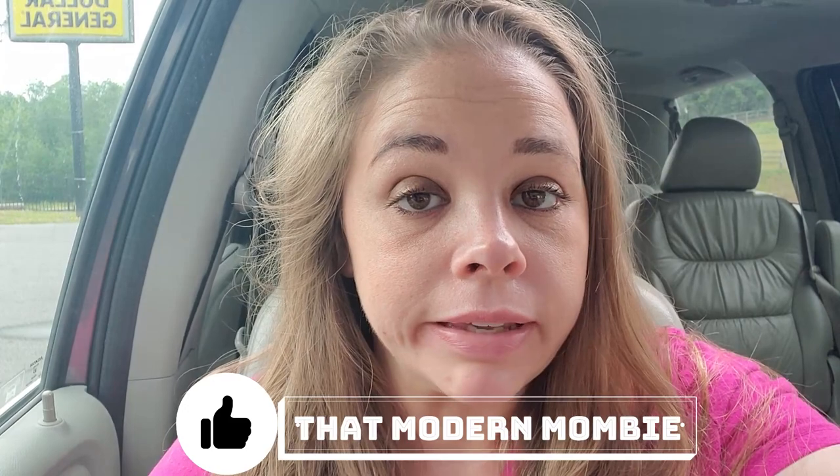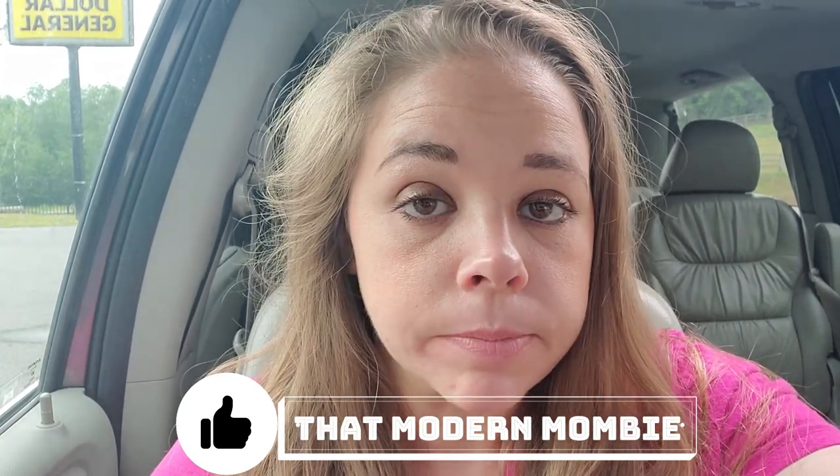Hi guys! Welcome back to my channel. I'm doing something super cool right now — I'm actually over in Lenore again. I've been to Lenore a few times: to Fort Defiance, to the Chapel of Rest, and to the Witch's Keyhole.